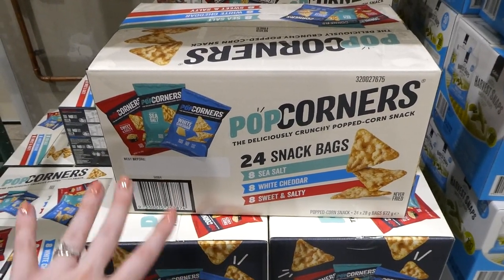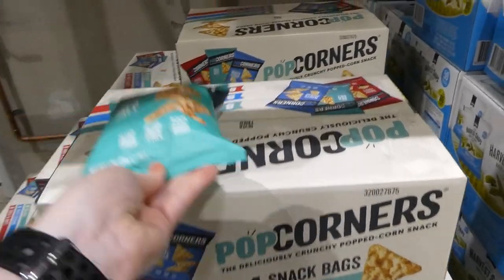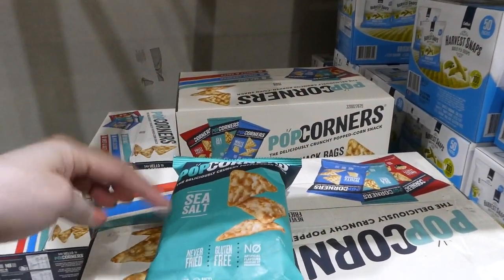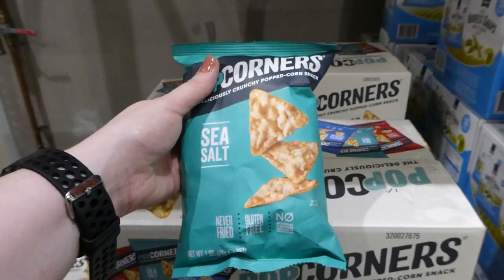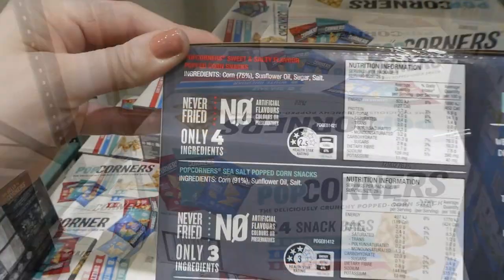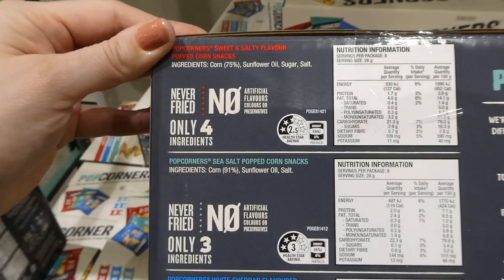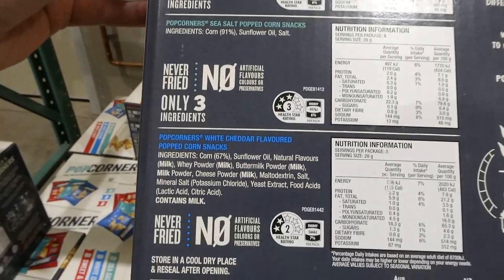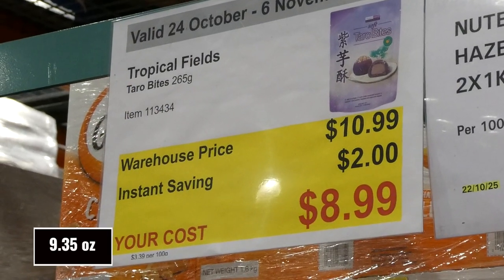You get 24 in total — eight sea salt, eight white cheddar and eight sweet and salty. Both the sweet and salty and the sea salt are vegan. My kids love these. The bags are actually pretty big — even split between my almost five-year-old and two-year-old they're fine with the amount. It's one ounce per bag. The sweet and salty has no animal products so it's vegan, same with the sea salt. It's just the white cheddar that has dairy.